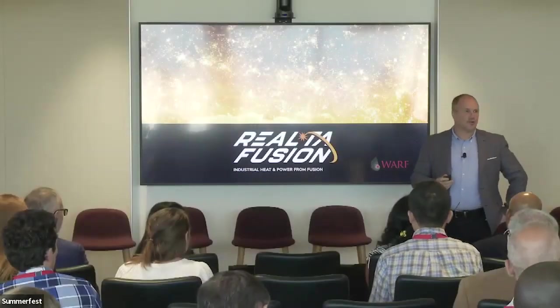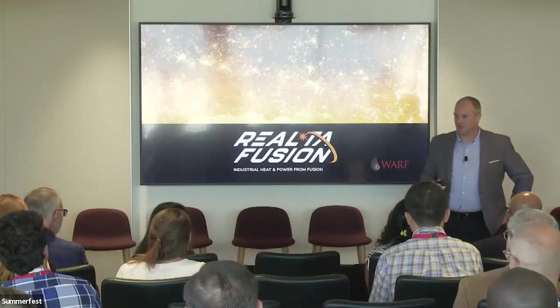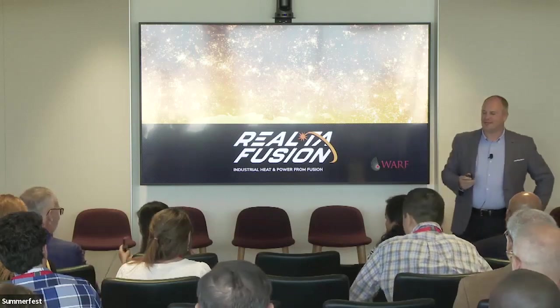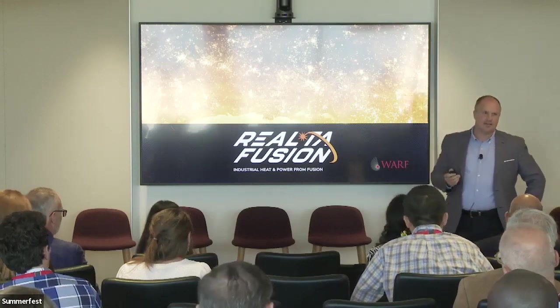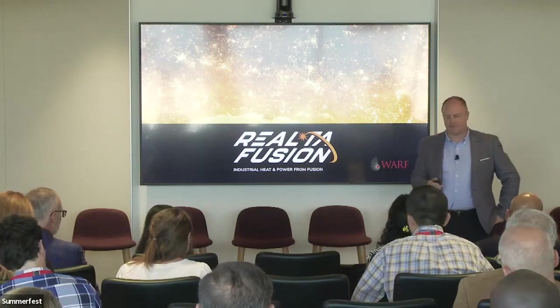Good afternoon, everyone. I'm Kieran Furlong, co-founder of Realta Fusion, along with Professor Kerry Forrest, who's here. A Prior Wharf Innovation Award nominee. Realta is an early stage startup spinning out from the University of Wisconsin-Madison, developing the lowest capital and least complex path to commercially competitive fusion energy.